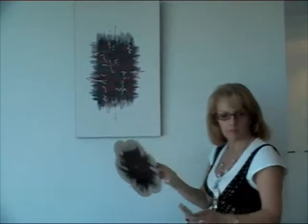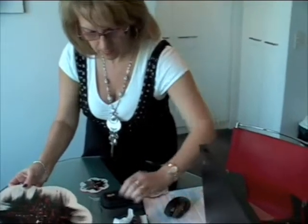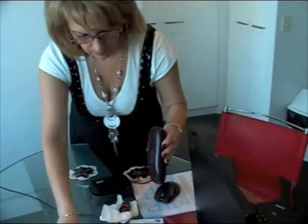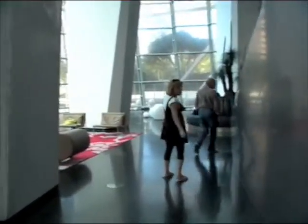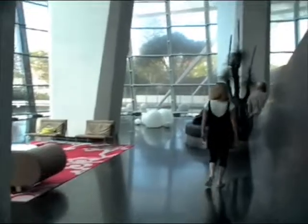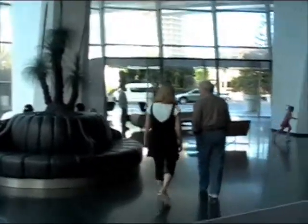Unit 2006 has the honour of being the first apartment actually occupied in Q1 — it was in their magazine to say so. This is the foyer section of Q1. It's not a bad foyer.